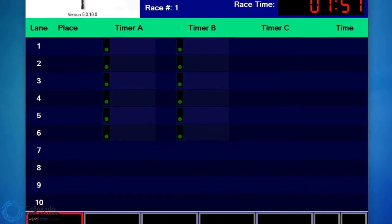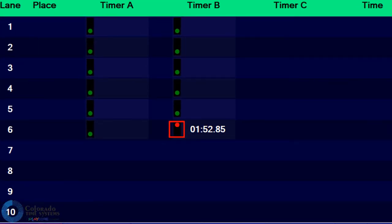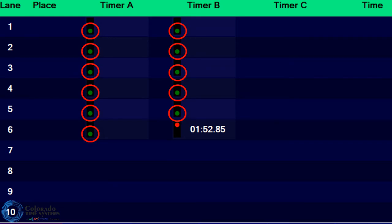You see that the timer dot for lane 6, timer B has turned red and a final time shows for that watch. But lane 6, timer A for the same swimmer and all the other watches are still running.